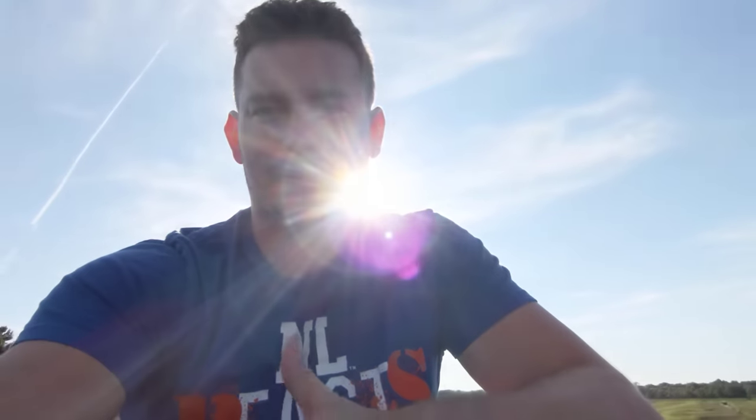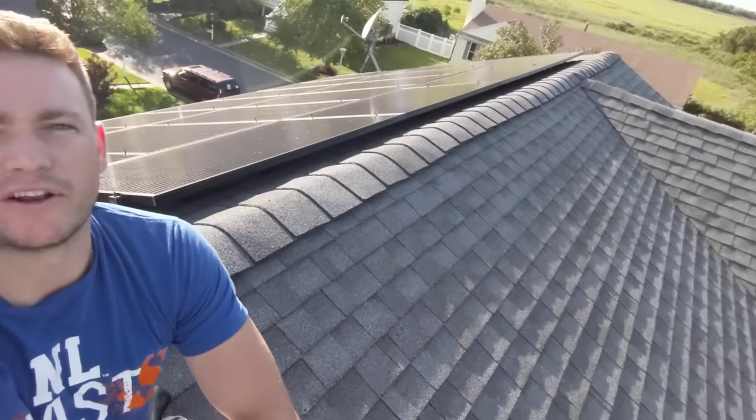Hey everyone. After two years of owning solar panels, I wanted to look back at my old estimates and my current bills and determine if it really was worth it financially to purchase solar panels. And I figured what better place to do this review than up on my roof with my solar panels.